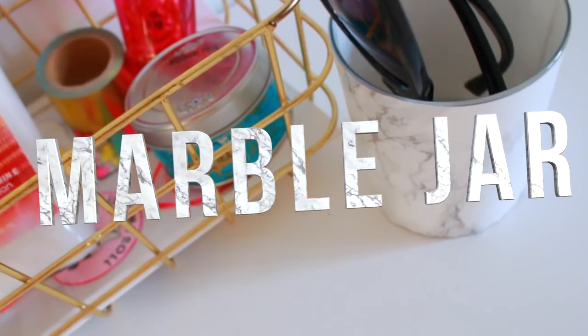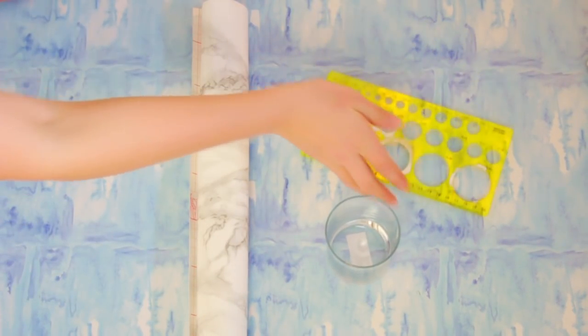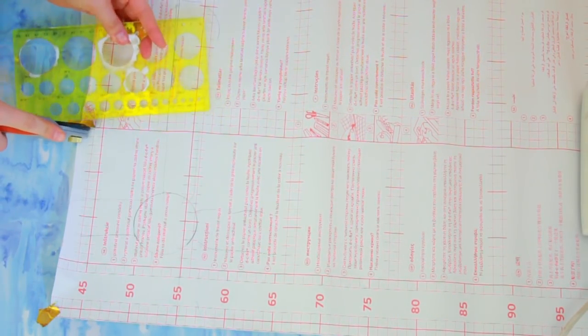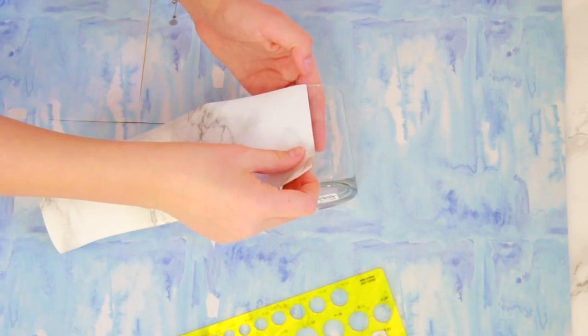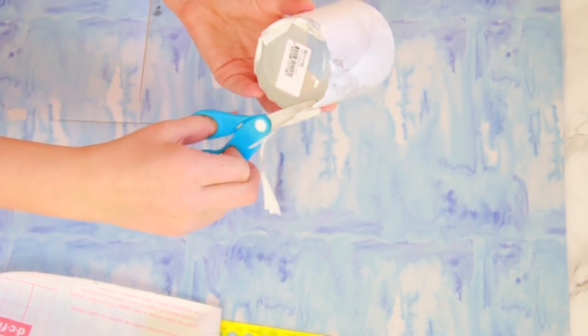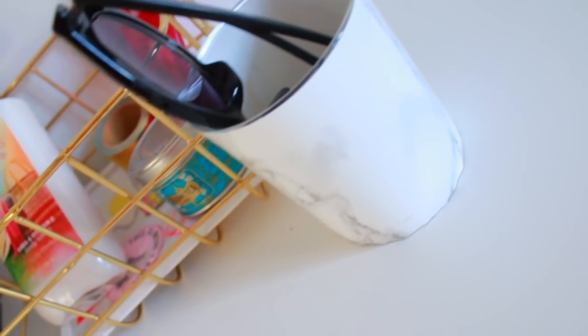If you're really into marble like me, you're going to love this DIY. All you need is some white marble design foil, a glass object or container, a ruler, and a roller knife. Start by tracing the glass onto the design foil in a rainbow or circular shape, making it a little bigger than the glass because we're cutting away the edges at the end. Flatten it all out with a ruler, cut away or fold down any excess design foil, and that's basically it. Now you can store whatever you want in it.